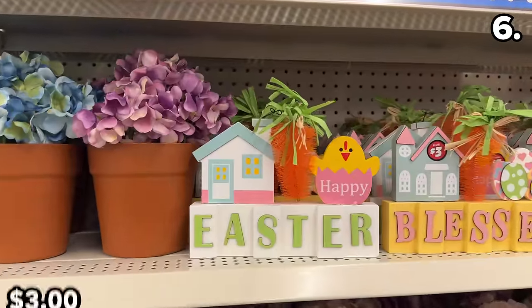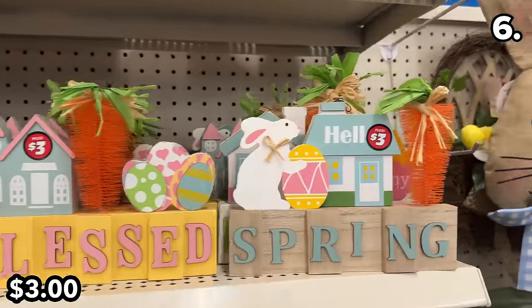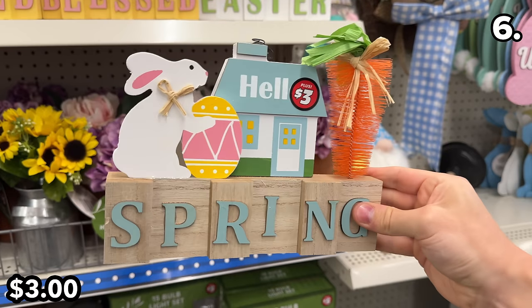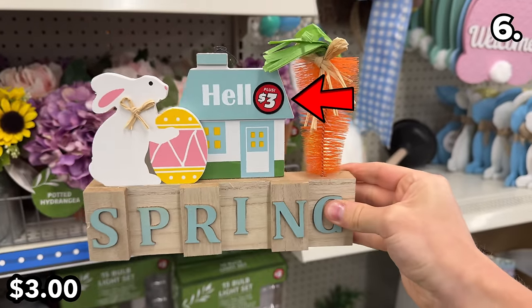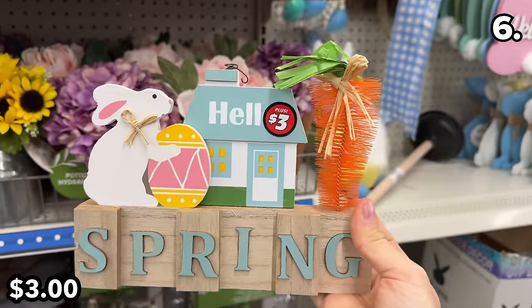At first glance, I was a little concerned when I looked at these new Easter wooden signs that seemed to hint at an upcoming horrible spring based on where the $3 price tag was placed. But then I realized it's just a 'Hello' and 'Spring will be Heavenly' — I hope.